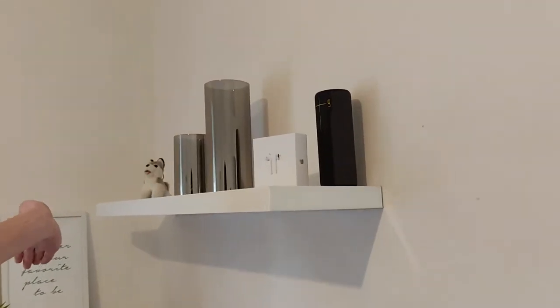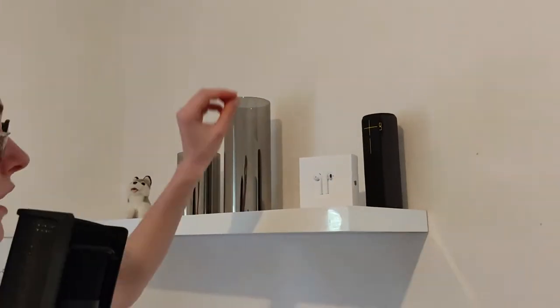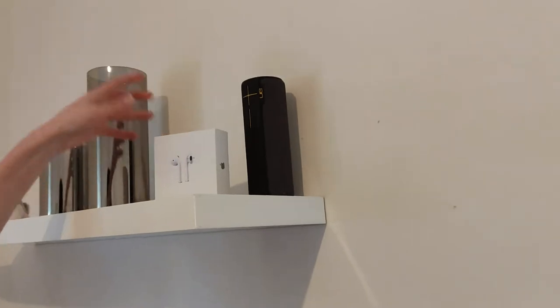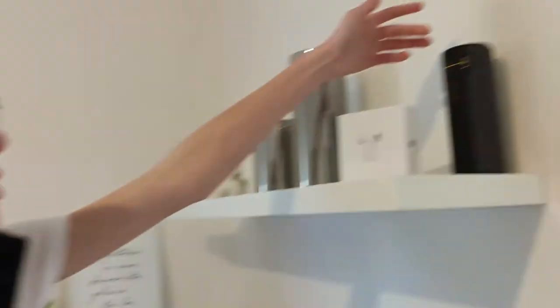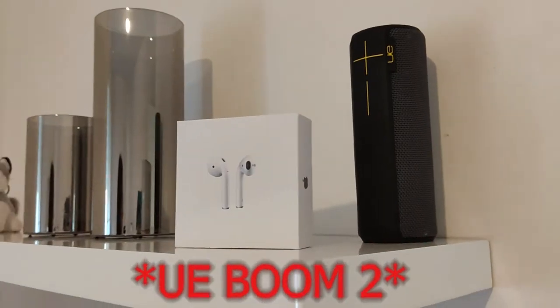Il y a plein de poussière, faut pas toucher. On va commencer par, entre guillemets, le moins intéressant : ce petit meuble que mon père avait accroché. C'est un peu vide parce que j'ai préféré prioriser l'autre décor. Ici on a le coin musique : des faux AirPods ainsi qu'une enceinte, la UE Boom 2 je crois. Ici, deux petites lumières — c'est très sympa quand c'est allumé, mais il faut quatre piles, donc elles restent en déco.